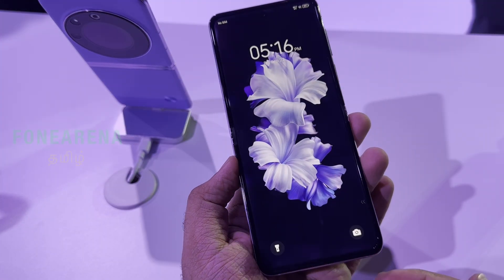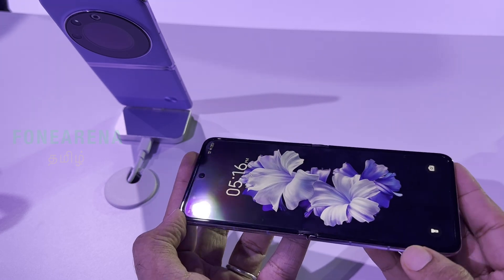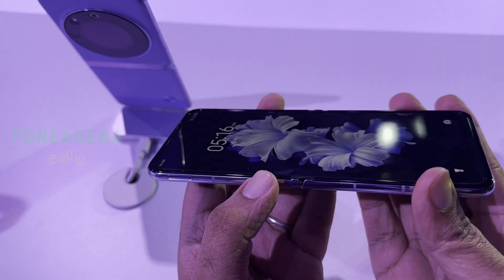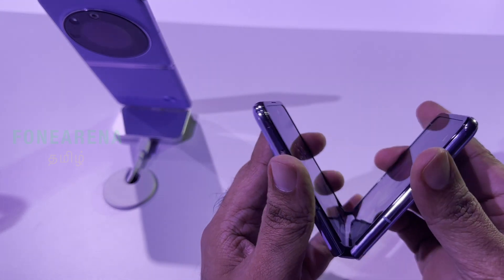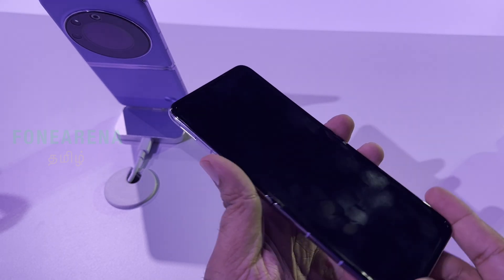This is the Tecno Phantom V Flip. You can see the main screen — there is a crease, but it is virtually crease-free. It is a flexible display with a visible line when folded. If you look for the crease, you can see it, but off-angle it is very light.